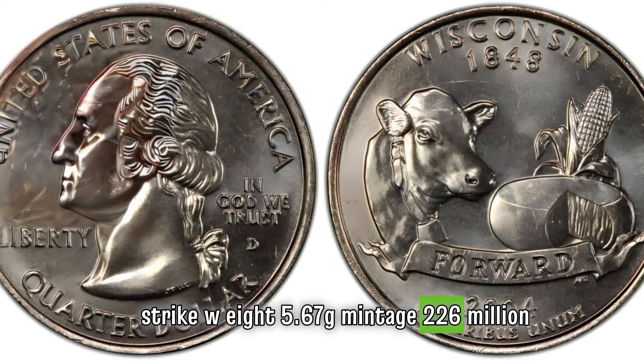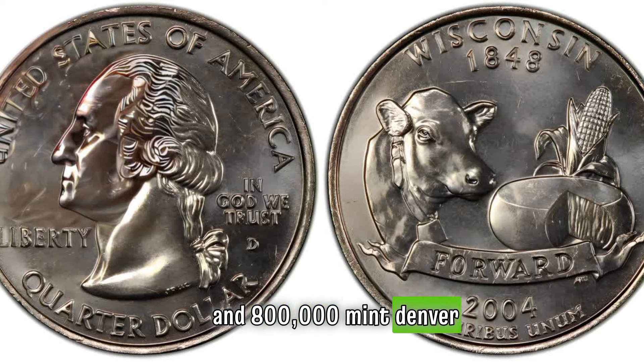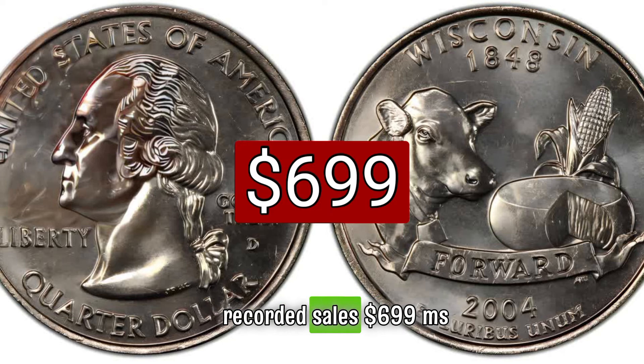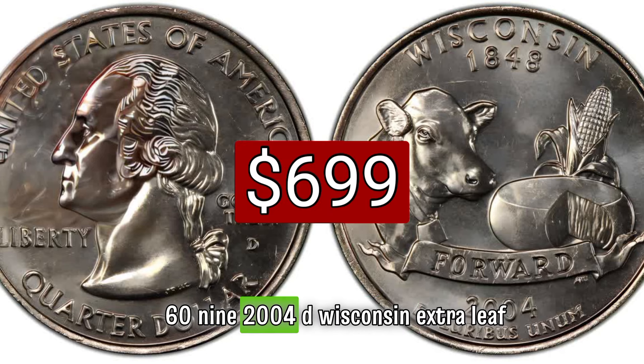2004 D25C Wisconsin regular strike, weight 5.67 grams, mintage 226 million and 800,000, mint Denver, metal 75 percent copper, 25 percent nickel. Auction recorded sales: $699 MS69.